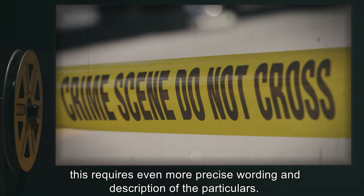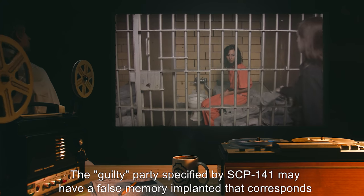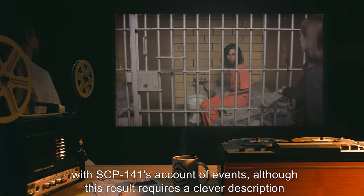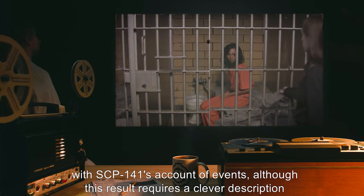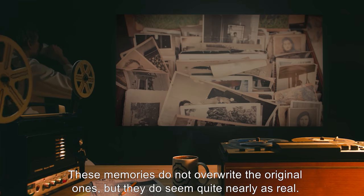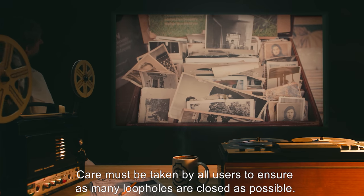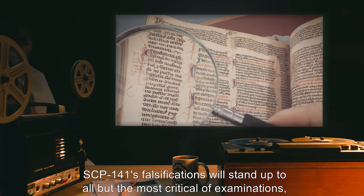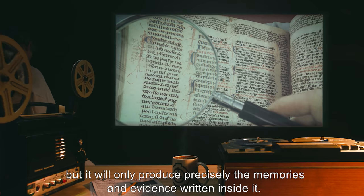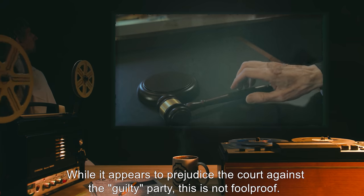SCP-141 appears able to cause criminal activities that would not have taken place, although this requires even more precise wording and description of the particulars. The guilty party specified by SCP-141 may have a false memory implanted that corresponds with SCP-141's account of events, although this result requires a clever description of the desired scenario. These memories do not overwrite the original ones, but they do seem quite nearly as real. Care must be taken by all users to ensure as many loopholes are closed as possible. SCP-141's falsifications will stand up to all but the most critical of examinations, but it will only produce precisely the memories and evidence written inside it.